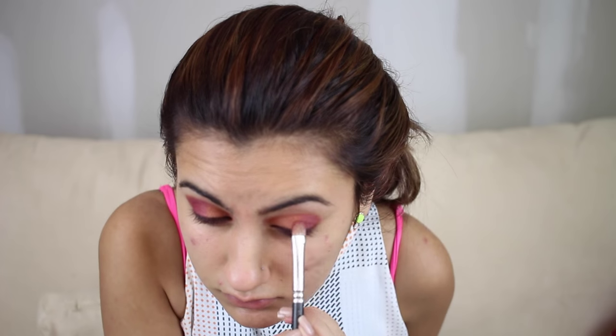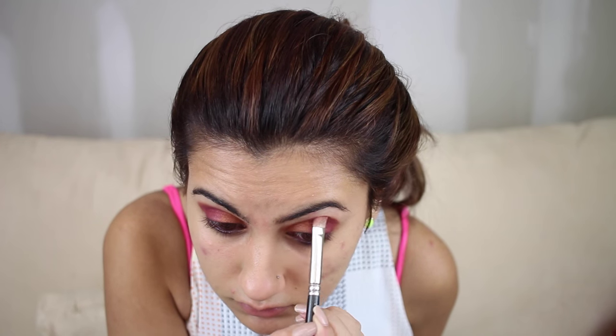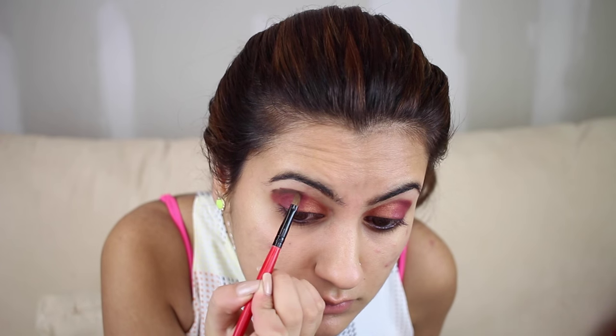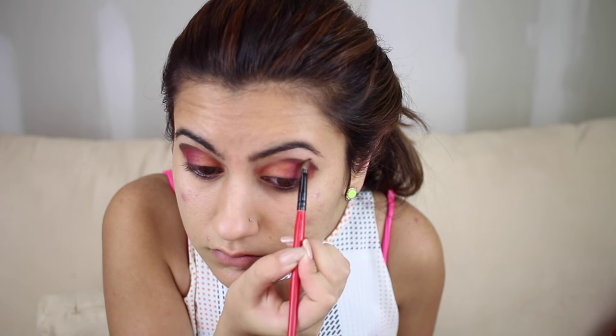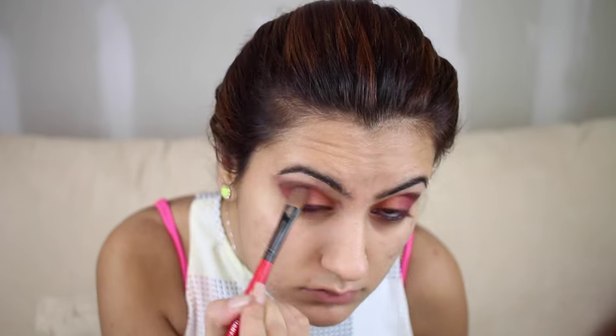Don't be scared if it looks like a complete big blob right now — once you use a blending brush, girlfriend, you'll be set. Now I'm using Onyx and I'm going to put that on the upper crease, right above where I put the Rewind. I'm going to make two strikes on both sides and then blend it out.